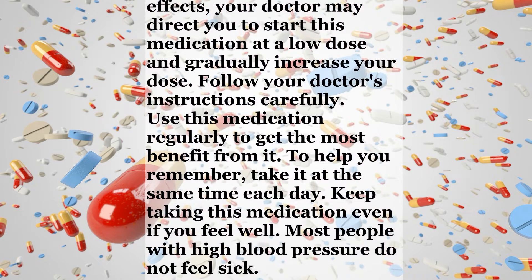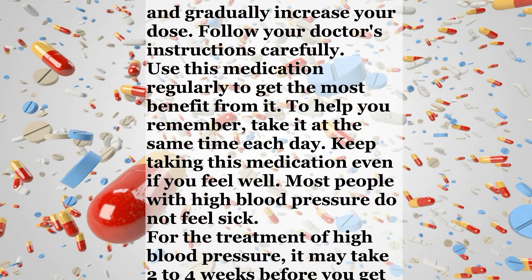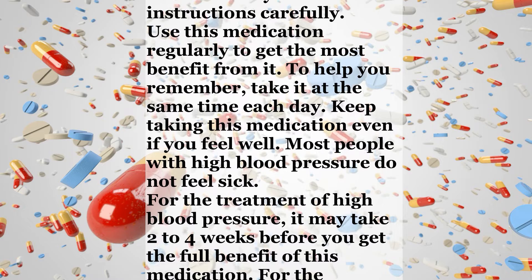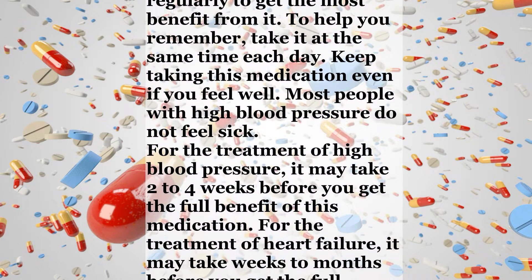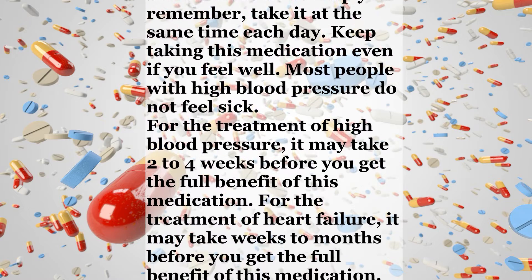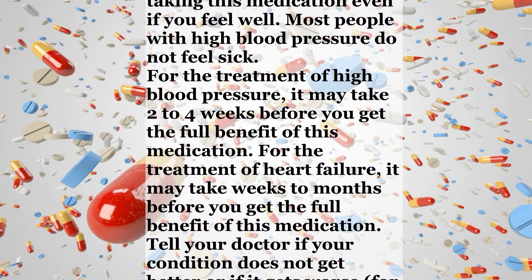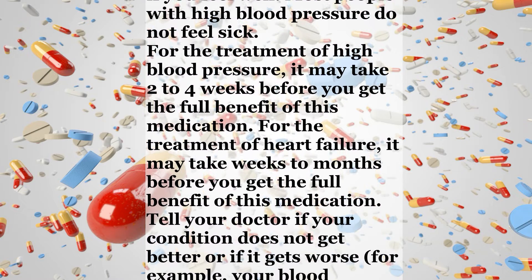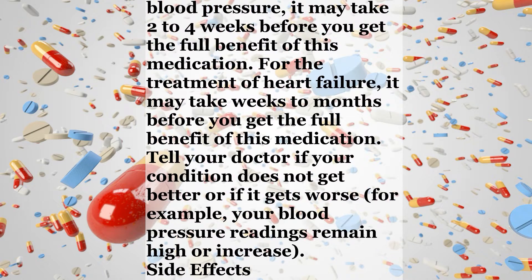Most people with high blood pressure do not feel sick. For the treatment of high blood pressure, it may take 2 to 4 weeks before you get the full benefit of this medication. For the treatment of heart failure, it may take weeks to months before you get the full benefit. Tell your doctor if your condition does not get better or if it gets worse — for example, your blood pressure readings remain high or increase.